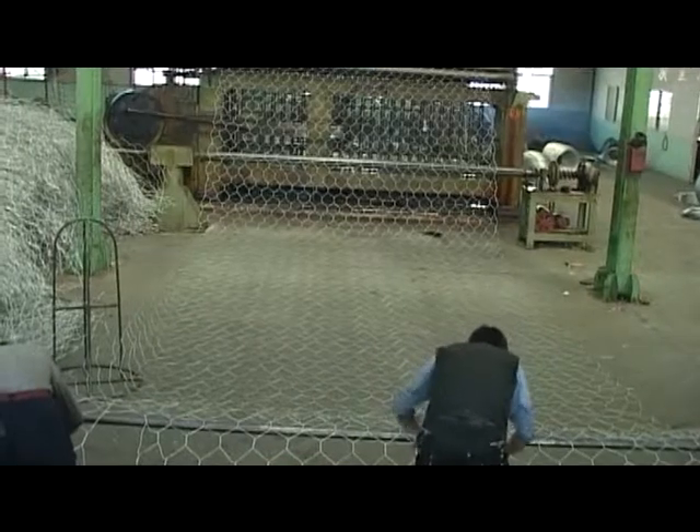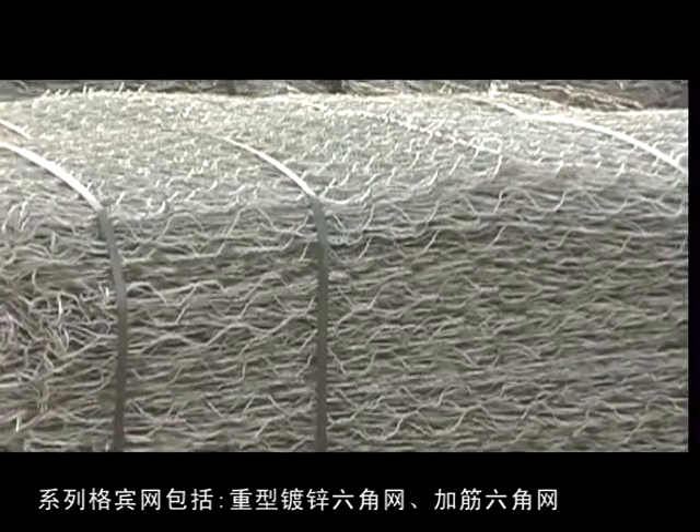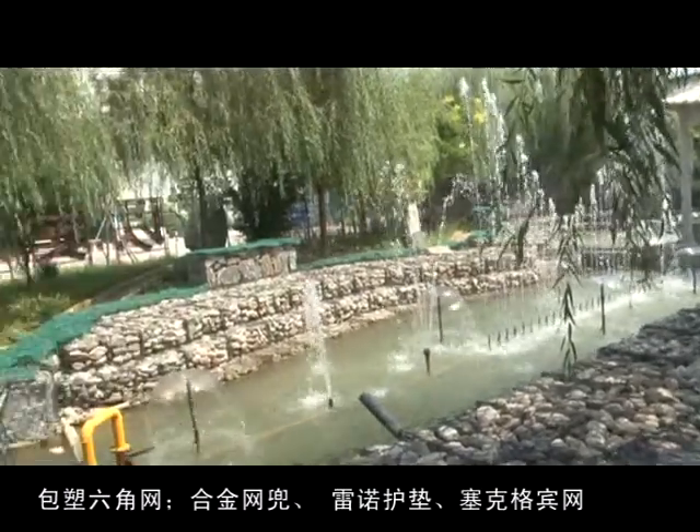Gabion mesh series includes galvanized hexagonal wire netting, reinforcing hexagonal wire netting, PVC hexagonal wire netting, alloy mesh bags, Reno mattress, SACA gabion mesh, and more.